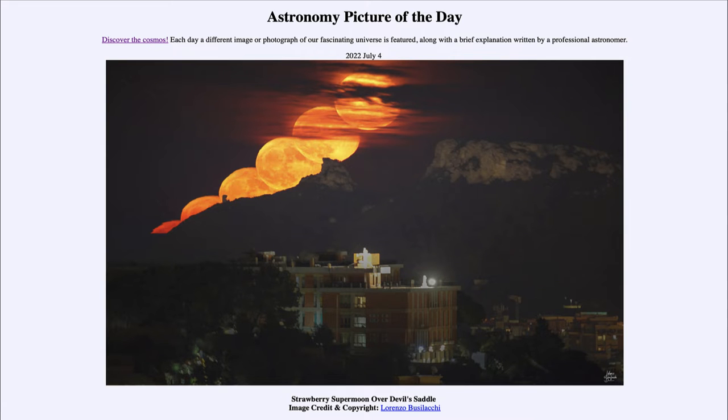Greetings and welcome to the introduction to astronomy. One of the things that I like to do in each of my introductory astronomy classes is to begin the class with the astronomy picture of the day from the NASA website, that is apod.nasa.gov/apod, and today's picture